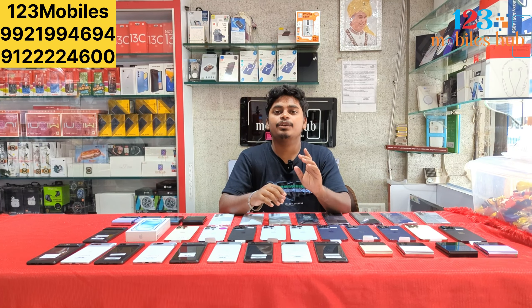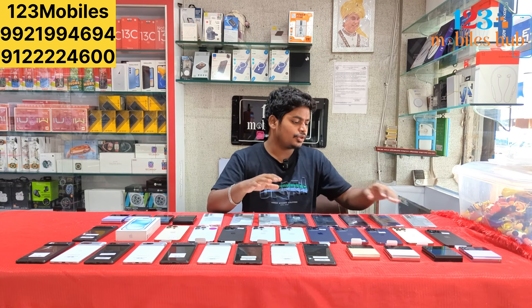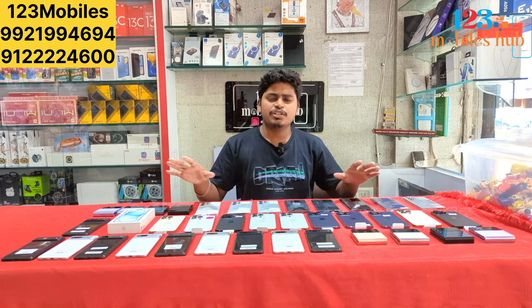This time we will check the stock from the latest S24 Ultra, S22 Ultra, 14 Pro Max, Flip 4, Pixel 7, iPhone 15, Flip 3 — fresh stock.